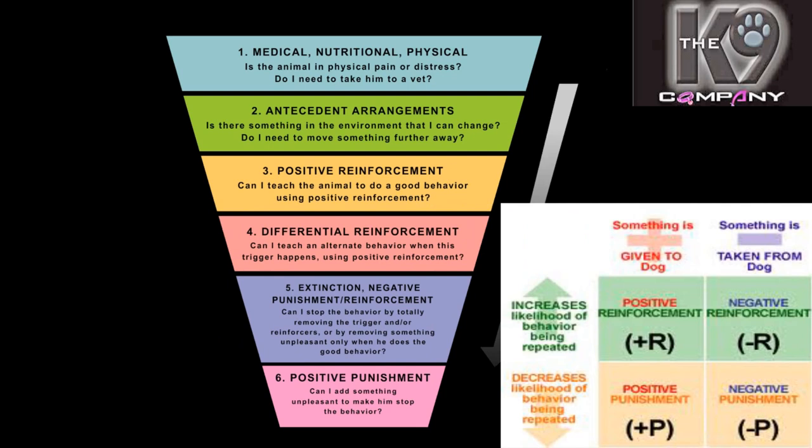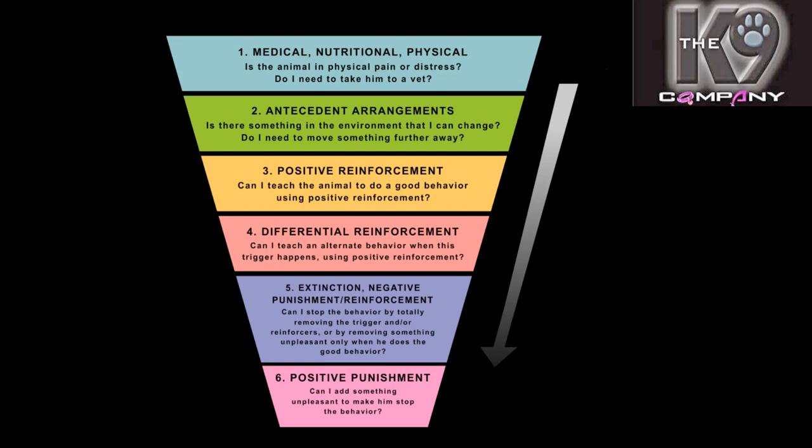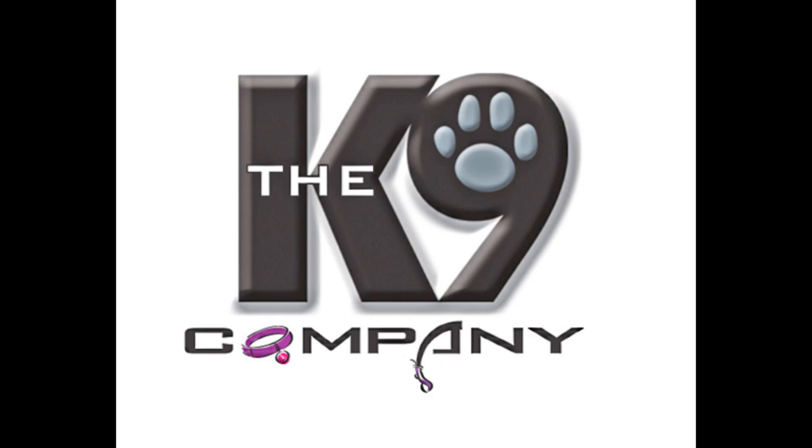Quality assessment of behavior means making sure we take into account the health considerations of our dog, ensuring they're healthy, taking into consideration the antecedent arrangements — that's the environment — and going through positive reinforcement, positive punishment, negative reinforcement, and negative punishment as well. All of these aspects play an equally important role. Making sure we set our dogs up for success is the most important thing: teaching them the ways to win, building the positive behaviors we're after, and then working on counteracting undesirable ones to achieve the right balance.